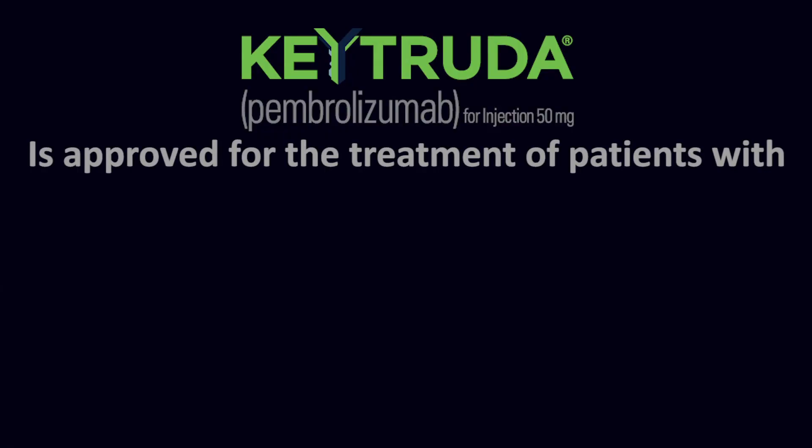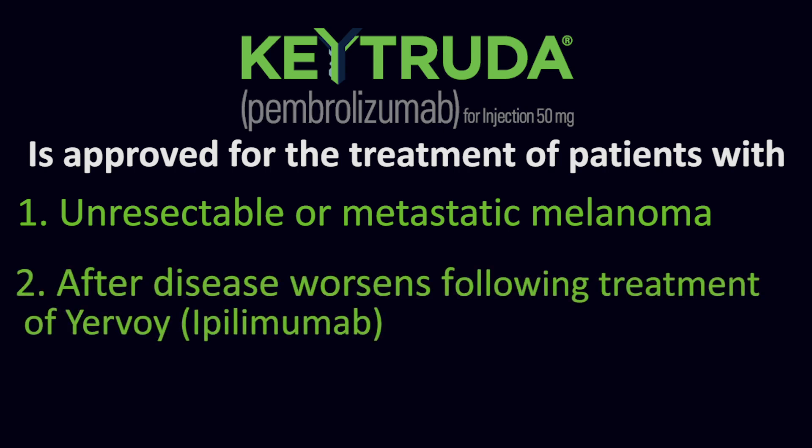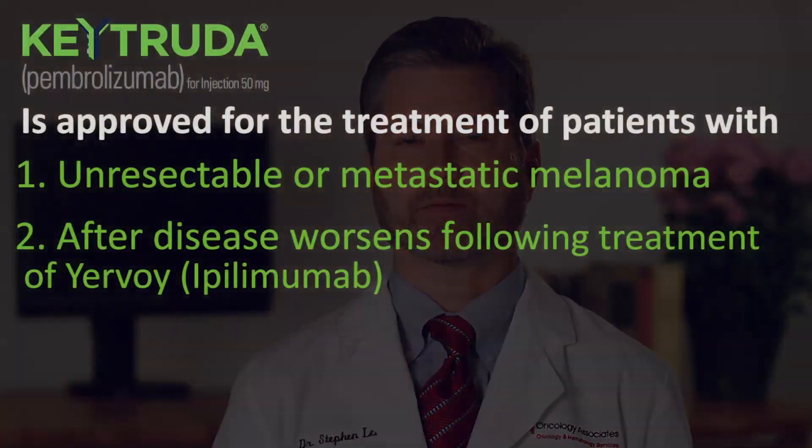Keytruda, or pembrolizumab, is approved for the treatment of patients with unresectable or metastatic melanoma after their disease worsens following treatment with ipilimumab, and if BRAF V600 mutation positive, a BRAF inhibitor.